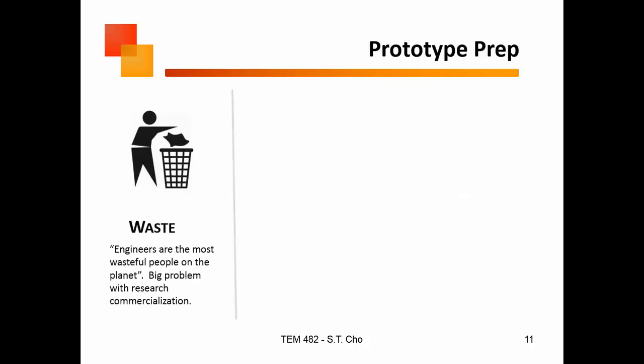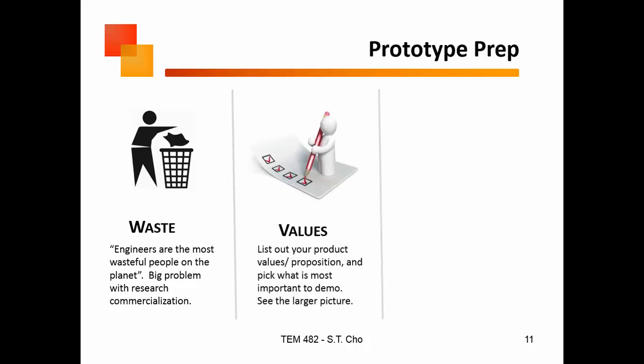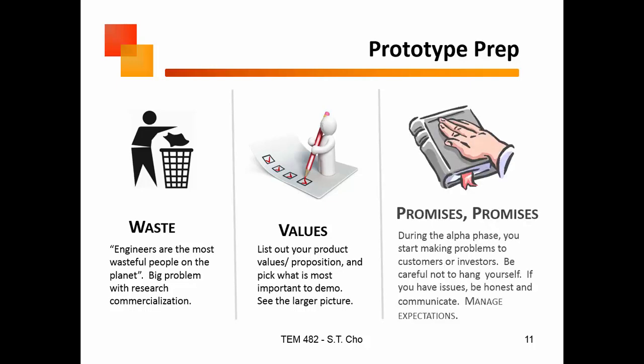In terms of a prototype, these are the most common problems that show up. One is that people tend to be wasteful — they don't look at what already exists, they just build what they want. There's a lot of repetition. You have to think about what the value of your product is and what you need to highlight, because when you make your prototype, you get one shot at it.